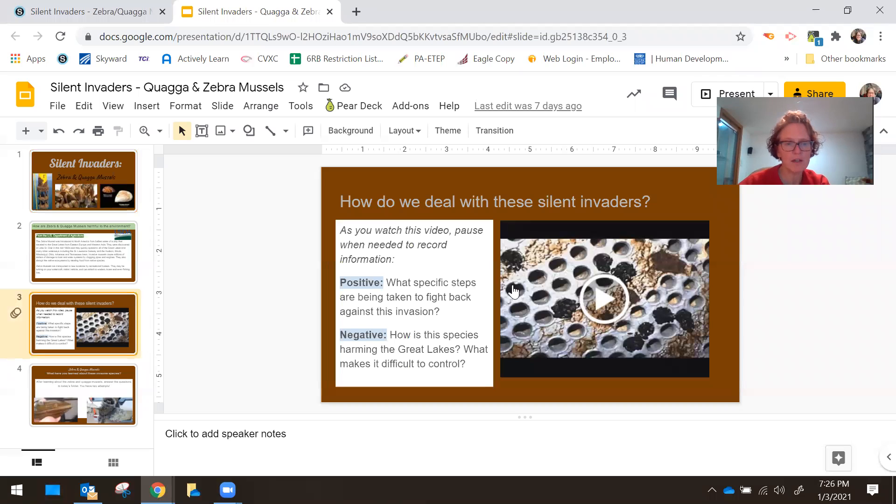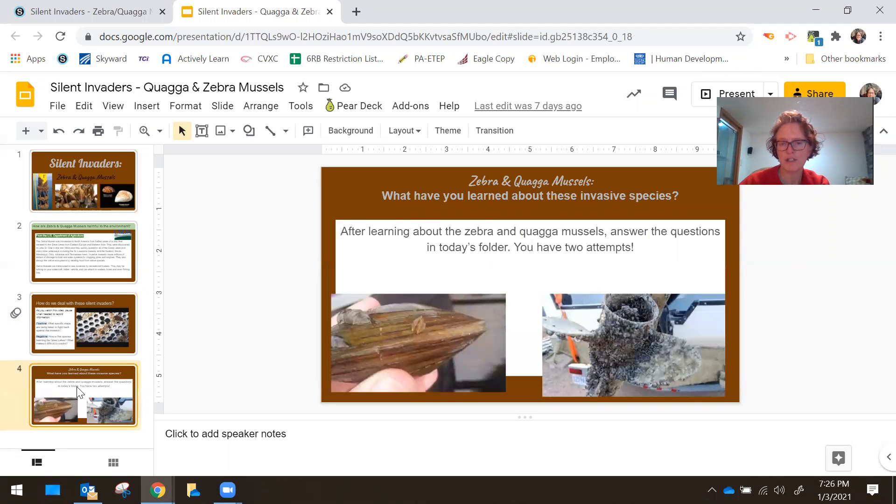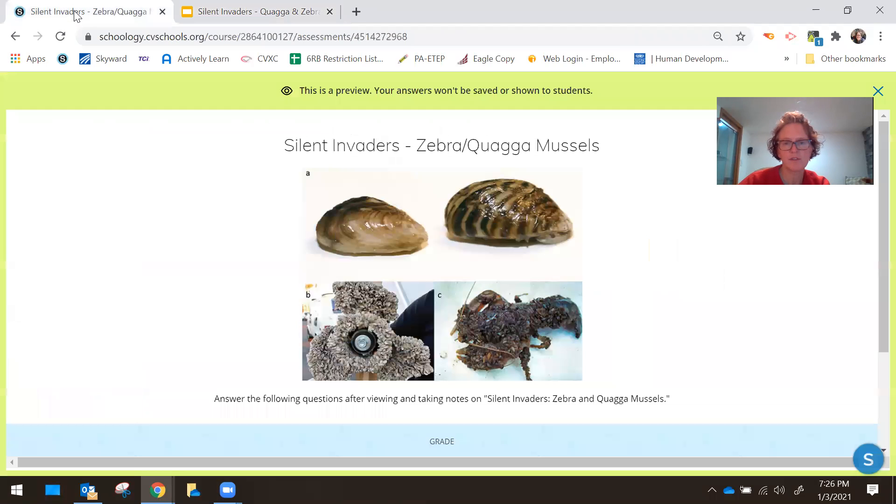When you are all done today, there are some questions at the end. When you go back into today's folder, you will see there's a section of questions. There are six of them. You have two attempts. And if you've watched and taken notes, it should be super easy for you. That will be automatically graded and part of today's lesson.